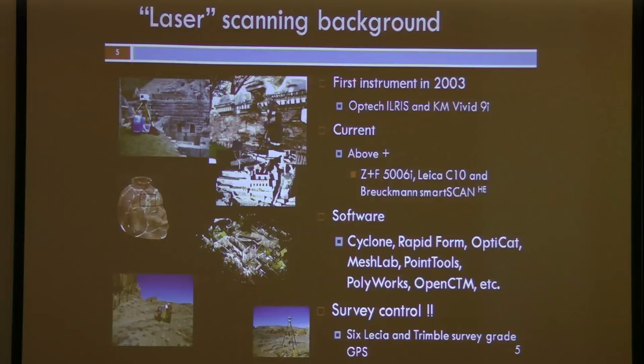The OPTEC remains today one of the best long-range terrestrial systems, going out easily to 800 meters and up to a kilometer and a half in good conditions. We've added a number of other systems since then, and worked with a broad range of software — obviously Cyclone, but also Rapid Form, OptiCat, PolyWorks, a variety of others, and a lot of open-source tools like MeshLab.